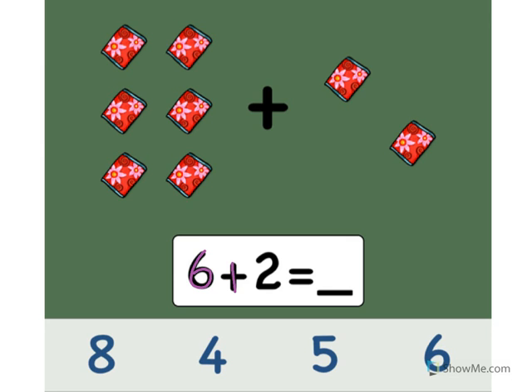6 plus 2 equals what? Let's count the cans. Ready? One, two, three, four, five, six, seven, eight. Point to the number eight. Good. 6 plus 2 equals 8. Well done.